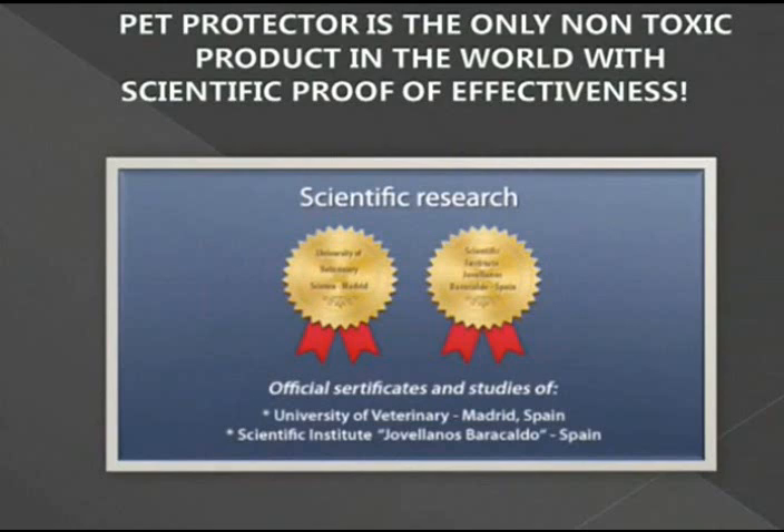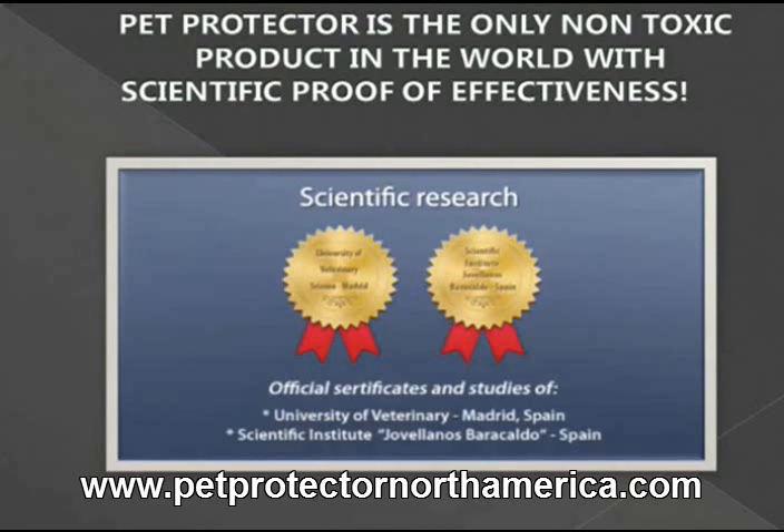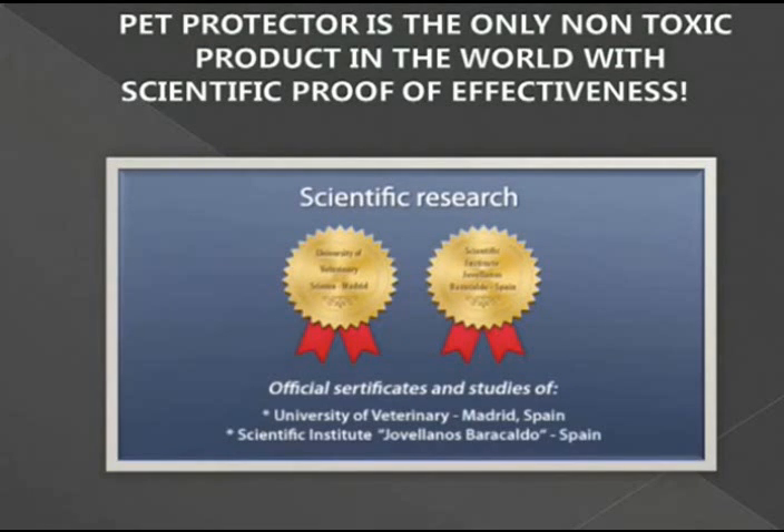Pet Protector is the only non-toxic product in the world with scientific proof of effectiveness. A team of Spanish doctors of medicine, veterinary, radiology, and physics from the University of Veterinary in Madrid and the Scientific Institute Jovallanos Barracaldo conducted six years of research and analysis, which is publicly disclosed and can be read and downloaded on our website.